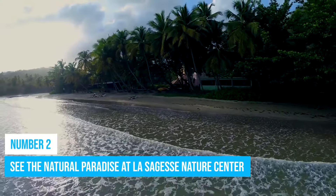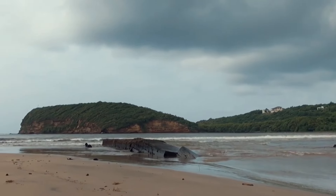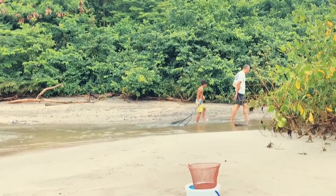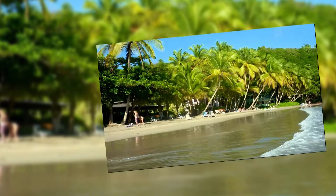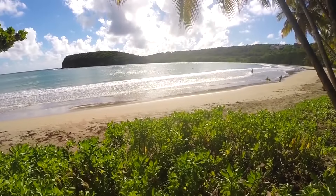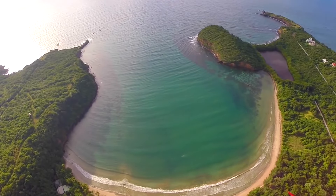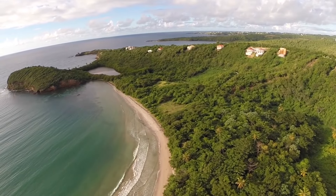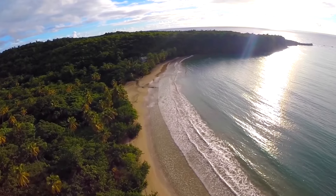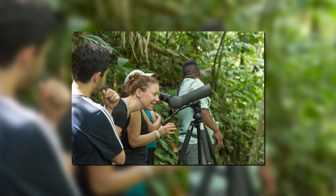Number 2: See the Natural Paradise at La Sagesse Nature Center. La Sagesse is a nature center on the island and a place where you can view nature at its very finest. This nature center is situated along a private estuary and it used to be a plantation. However, it has now become a must-see attraction for nature lovers who often can't help but fall in love with the natural beauty here. The nature center features a remarkably astonishing landscape, a serene beach, and several hiking trails. Many tourists who come here often look forward to the bird-watching experience, as La Sagesse has been identified as the best bird-watching spot on the island.